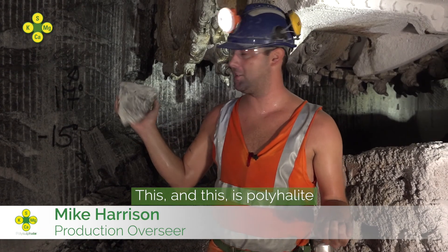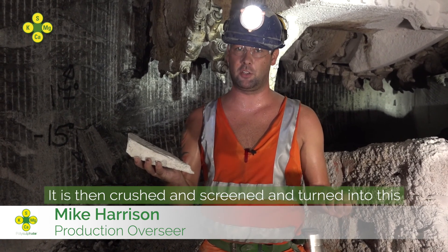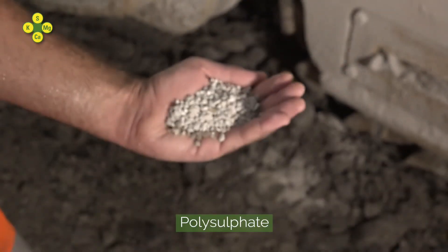This is polyhalite, a hard rock mined here at ICL UK. This is then crushed and screened and turned into this — Polysulfate.